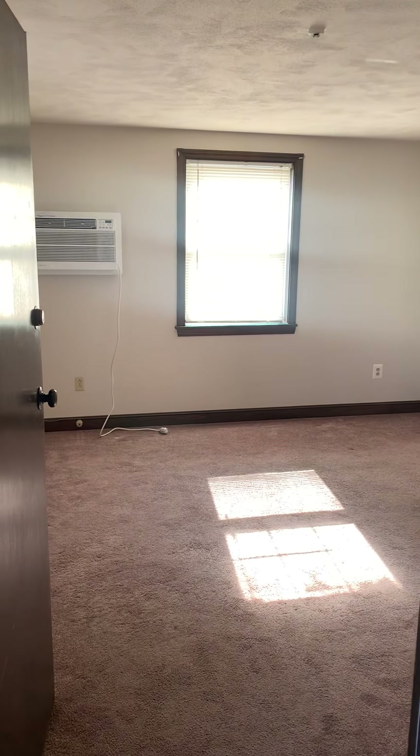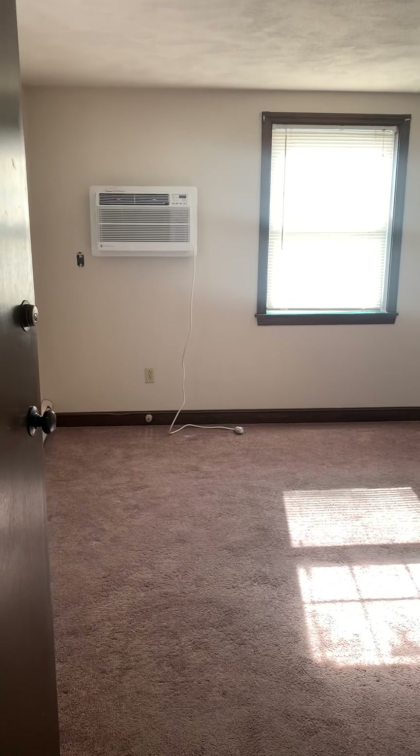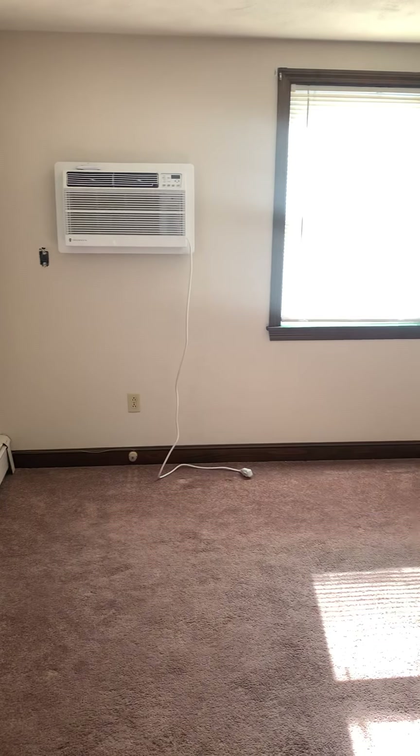Alright, we're going to look at this one bedroom on Branch Street. It has a brand new wall air conditioner. This is the living room.